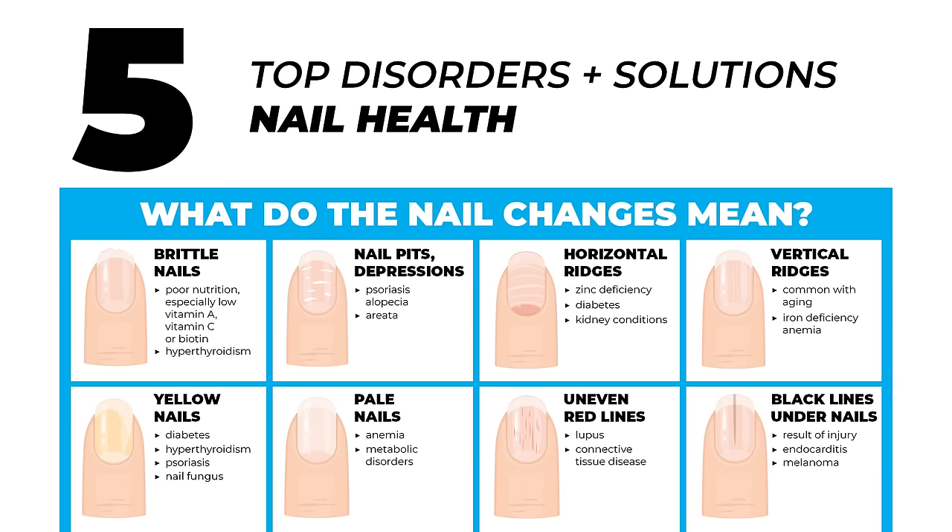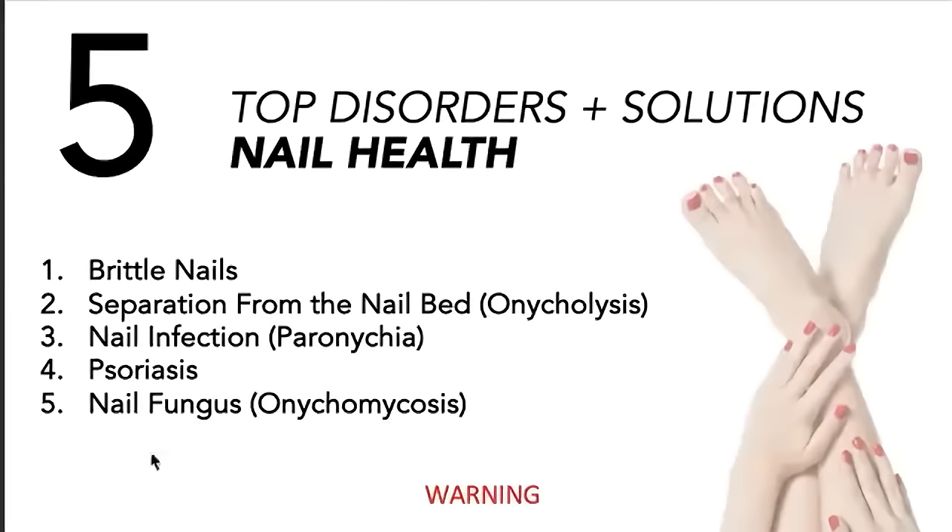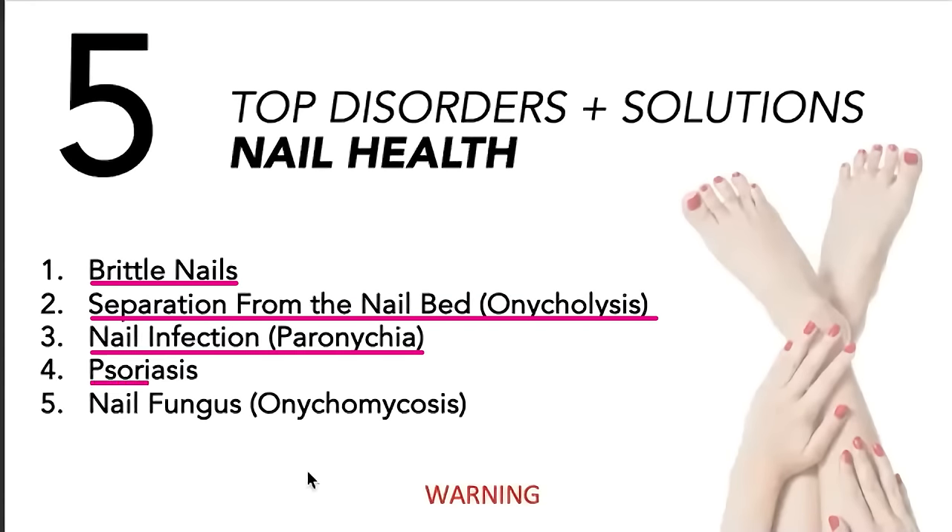Some of these I won't go deep into, but I want to give you a sense of what your nails are telling you about your health. So what do we do? How do we help the health of these nails? We're looking at brittle separation, nail fungus, psoriasis, and nail infection — nail fungus can be different things.